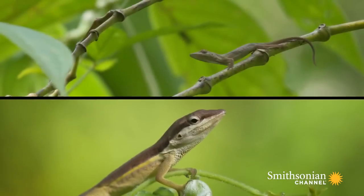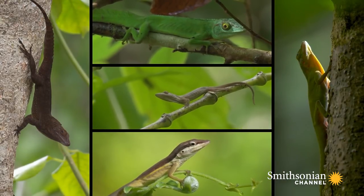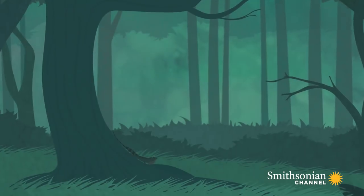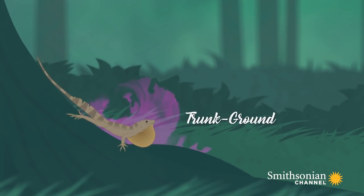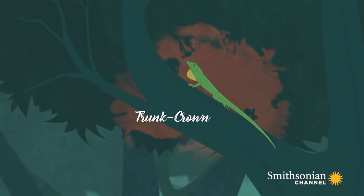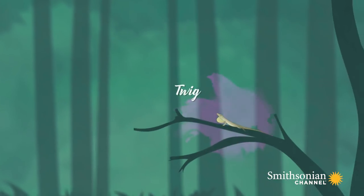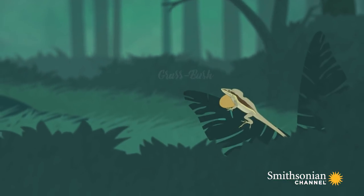The different forms of anoles are called ecomorphs. The ecomorphs are named for where in the environment you usually find them: trunk ground, trunk, trunk crown, the crown giant, twig, and grass bush.